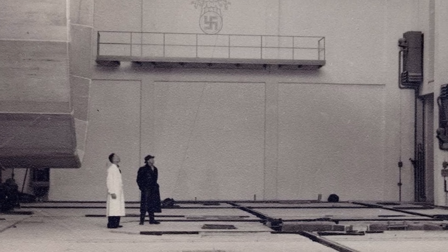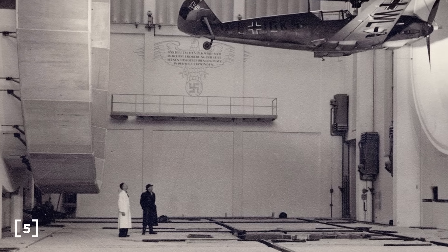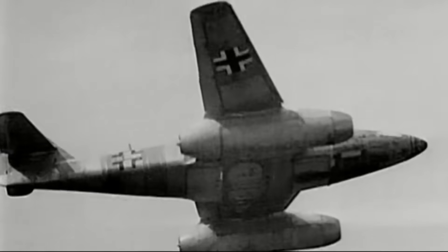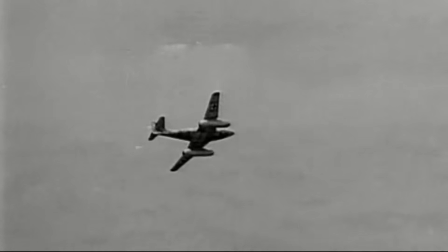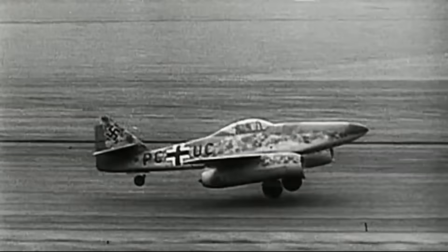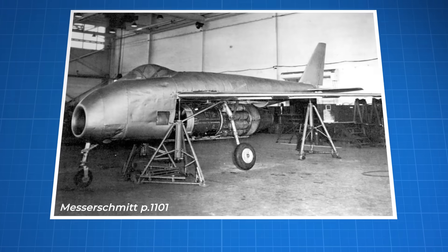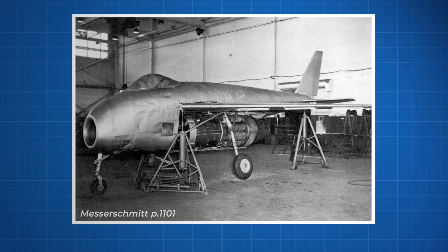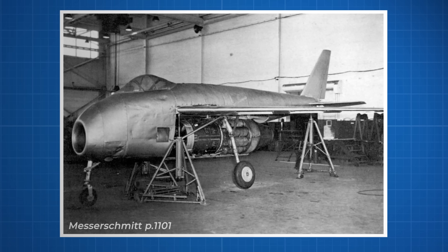The Germans confirmed the theory with high speed wind tunnel testing in 1939, testing a straight wing and a swept wing with a 45 degree sweep, proving that a swept wing would delay the onset of supersonic flow and reduce drag. They recognised this would allow a plane to fly faster before shockwaves formed, and used this knowledge to develop the Messerschmitt P1101 — a jet powered plane that could actually change its sweep angle before flight. The end of the war came before it could be completed, and it was captured and developed into the Bell X-5 by the United States.